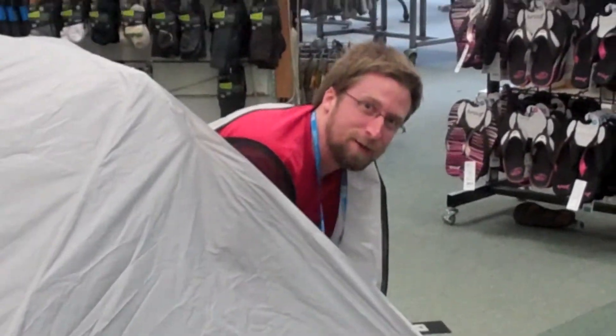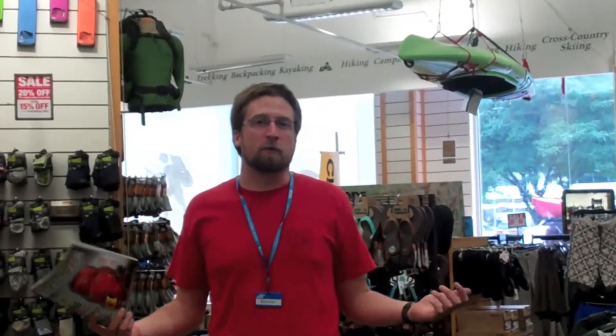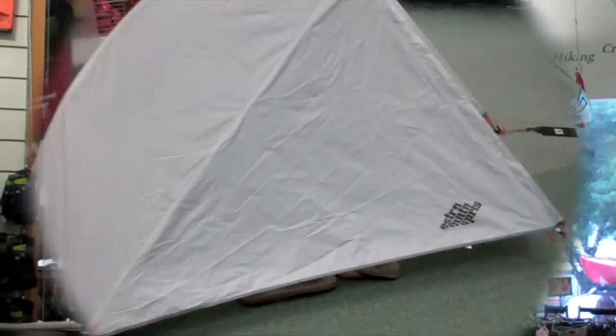The Velocity One comes with a vestibule to store all your gear. And for those of you that like backpacking with a friend, Eastern Mountain Sports makes a Velocity Two with twice the room, an extra door, and an extra vestibule.